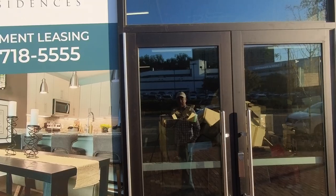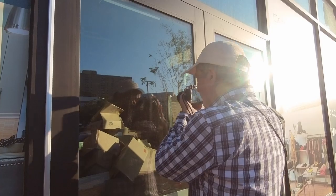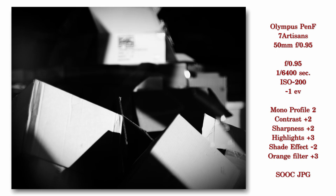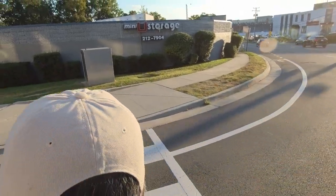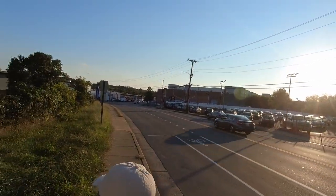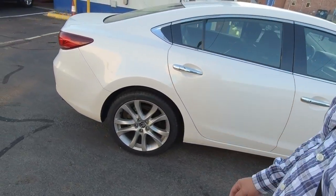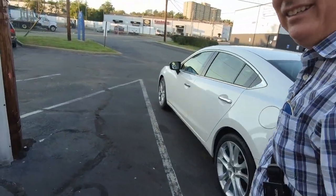On the first floor of the apartments is all retail space, and this spot hasn't been sold yet so they're just using it for storage and trash. I thought it might make an interesting abstract type shot. As I make my way back to the tire shop, I just want to thank everyone for joining me again today. If you like these kinds of videos, consider subscribing to the channel, hit the like button, maybe buy me a coffee — either way, I appreciate you watching and hopefully we'll see you again soon.